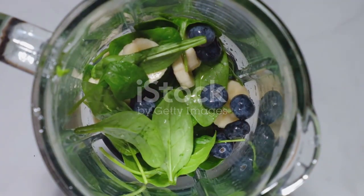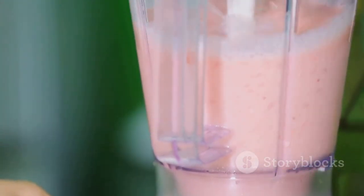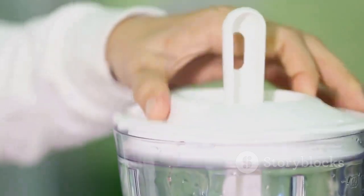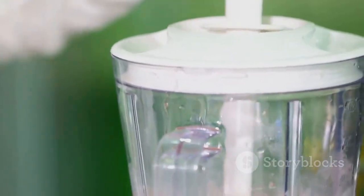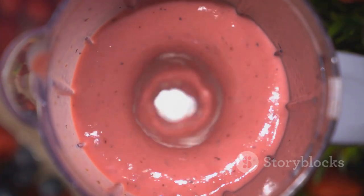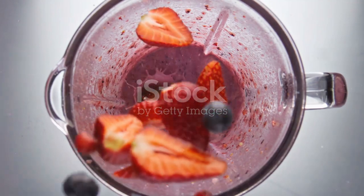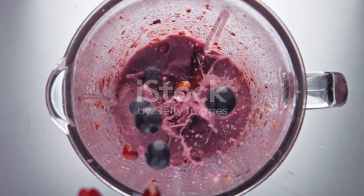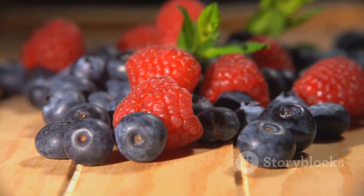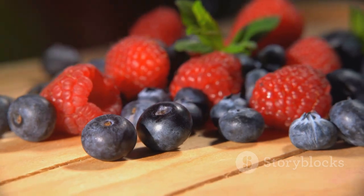Now let's get to the fun part — making the smoothie. You'll need a generous handful of spinach, a cup of your favorite berries, a ripe banana for sweetness, and a cup of almond milk for creaminess. Start by adding the spinach and almond milk to your blender. Blend until smooth, then add the berries and banana. Blend again until all the ingredients are well combined. The result? A vibrant, creamy, and absolutely delicious smoothie. Feel free to add a scoop of protein powder or a spoonful of chia seeds for an extra nutrition boost. It's the perfect way to kickstart your day or replenish your energy post-workout.